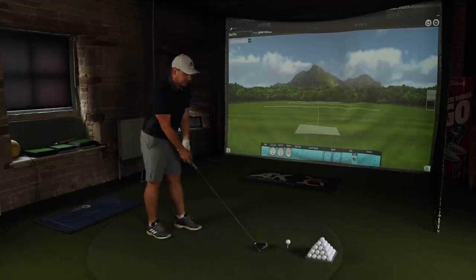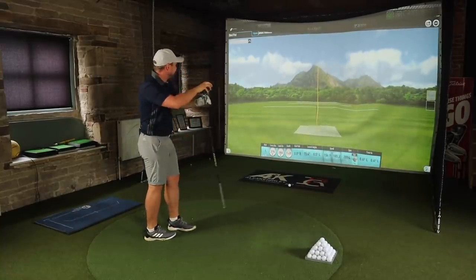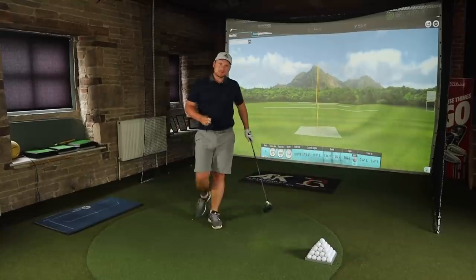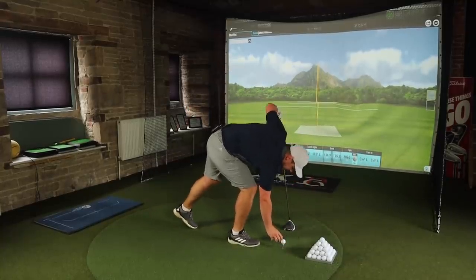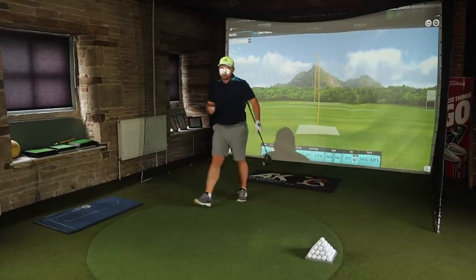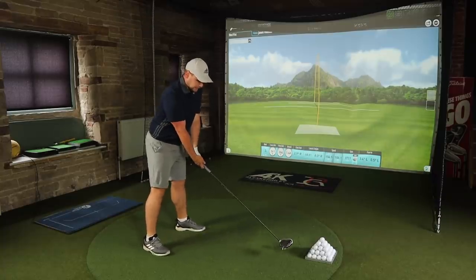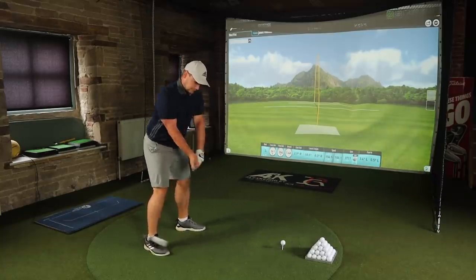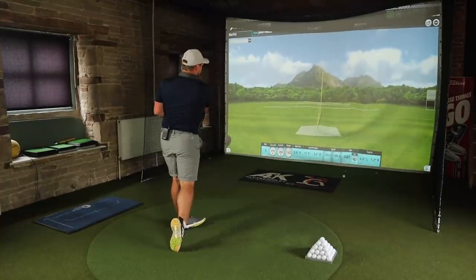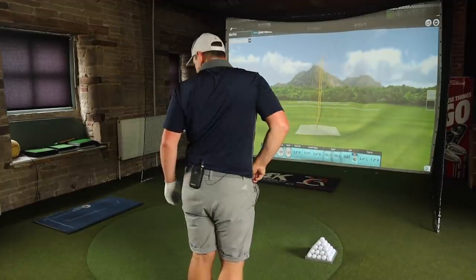If this first shot is 275 carry with a ball speed of 158 — 275 carry, 2,800 spin, club speed 105.2. I guess when you know, you just know. Lovely ball flight — I was hitting lovely big high draws this morning. Quite a few drives there, bang on my number — 275 with 280 total.